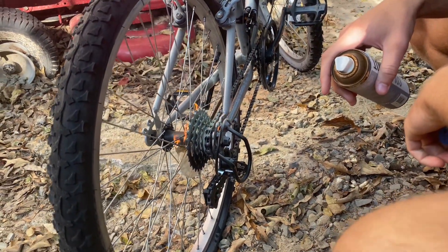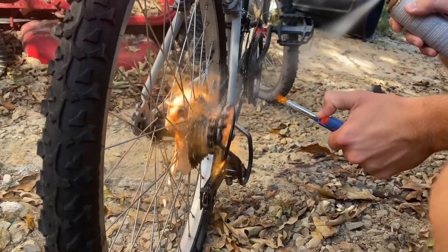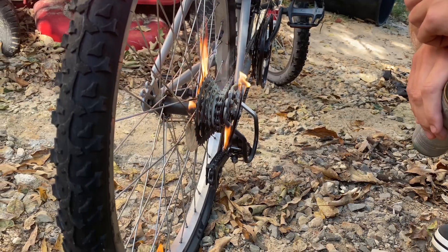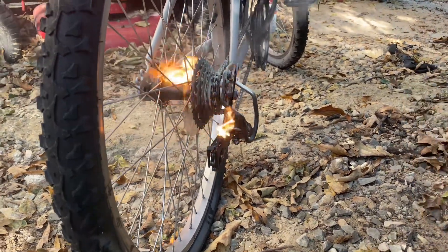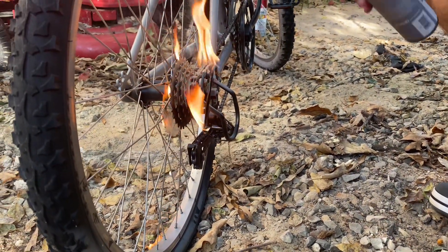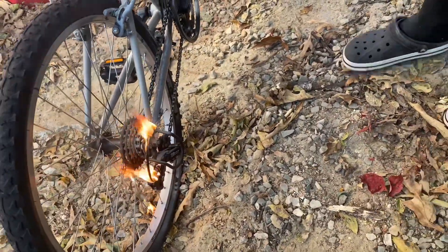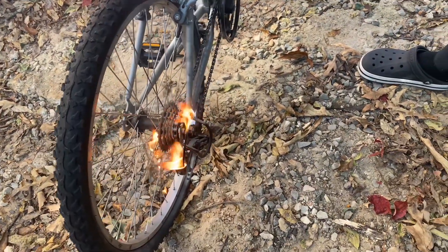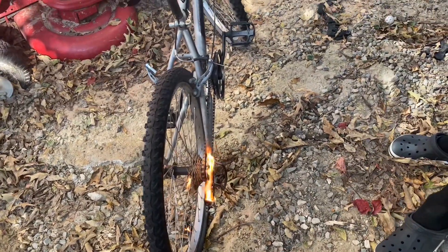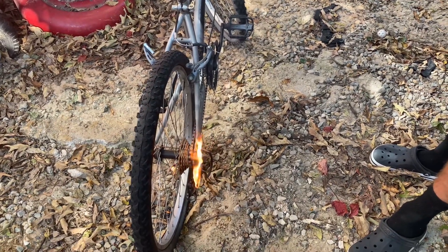You might have cut the shifter cable. We're getting that fixed up for y'all — we want this bike to be in good shape. It might make it shift a little differently, but it's kind of like a shift kit, so it'll be fine.